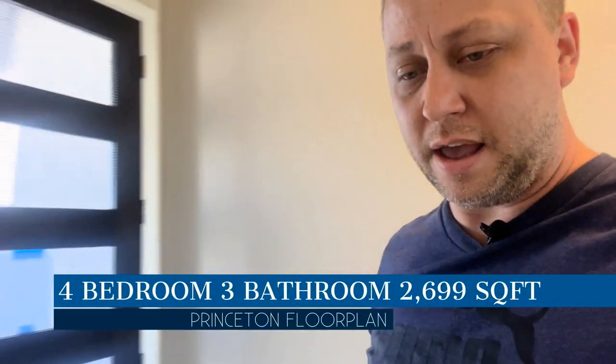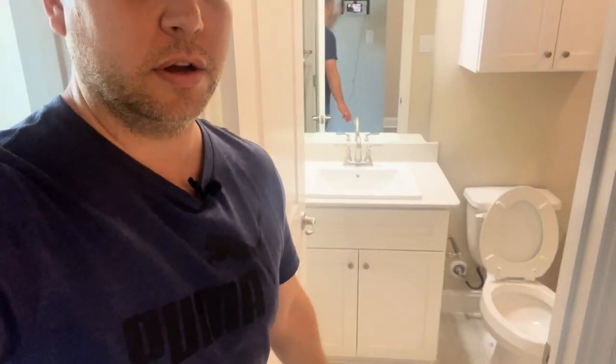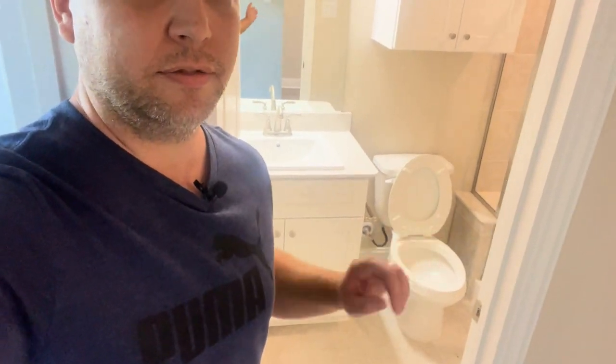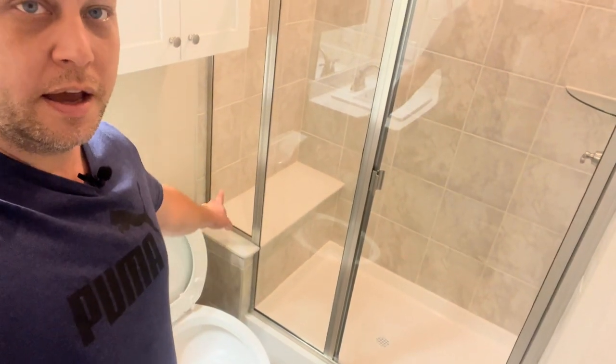In this Princeton model it is a 2,700 square foot home — four bed, three bath — and you can add an optional fifth bedroom. There's also an office up front with a big window view and glass double doors. There's a lot of space here, and we've got a front bedroom with a coat closet right off the entryway.